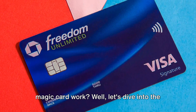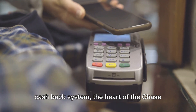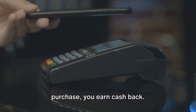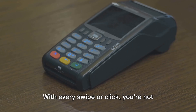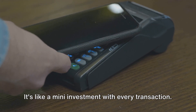Now you might be asking how does this magic card work? Let's dive into the cash back system, the heart of the Chase Freedom Unlimited card. It's as simple as it sounds. Every time you use this card to make a purchase, you earn cash back. But the real beauty of this card lies in how you accrue this cash back. With every swipe or click, you're not just spending, you're also earning. It's like a mini investment with every transaction.